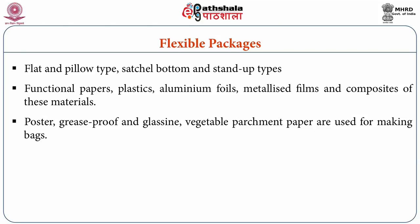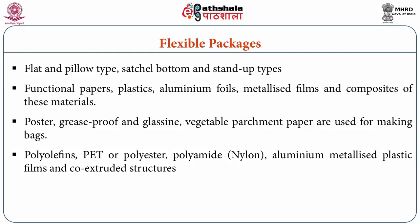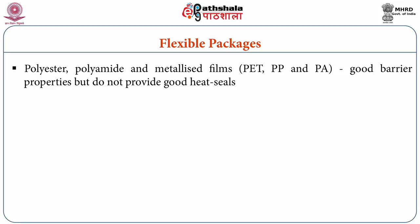Conventionally, different kinds of papers such as poster paper, greaseproof paper, glassine, or vegetable parchment paper are used for making bags. Newer materials include polyolefins, polyethylene terephthalate (PET), polyester, polyamide or nylon, and aluminium metallised plastic films, which are being increasingly used. Since polyester and polyamide and metallised films possess very good barrier properties towards oxygen and aromas, but unsupported do not provide good heat-sealing properties, they are generally combined with polyethylene and its modifications to provide good sealability and inertness.